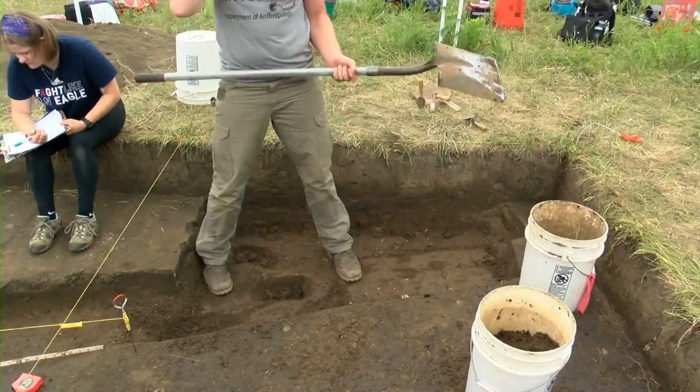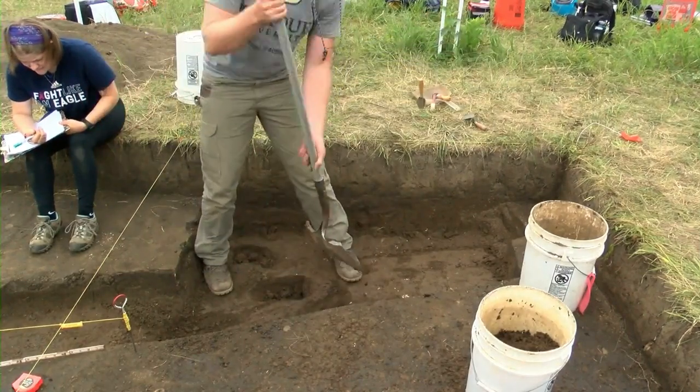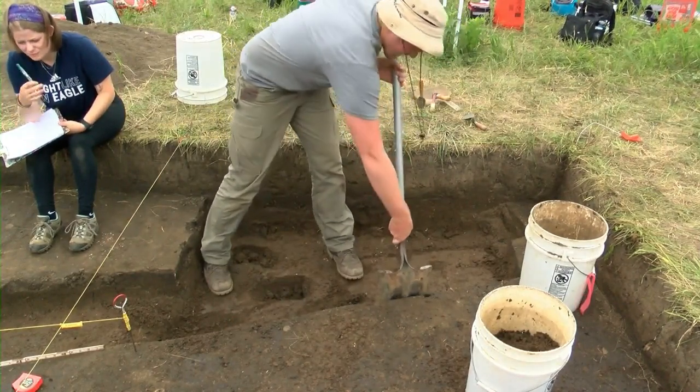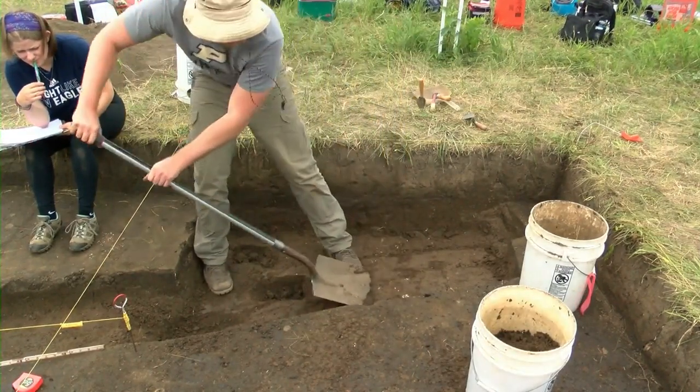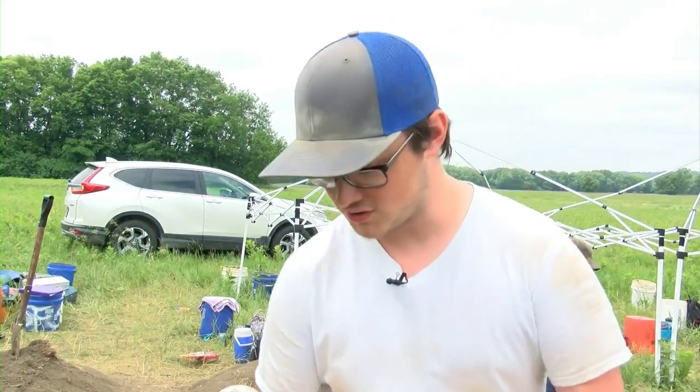Professor Cooper considers this field school a success. Students got to see a variety of kinds of artifacts, which was fantastic. And it sounds like the students think so too. 'Conservation is really fun to do. It's actually interesting — you're not just sitting out in a field looking for charcoal signs in dirt.'